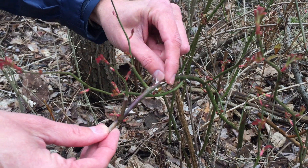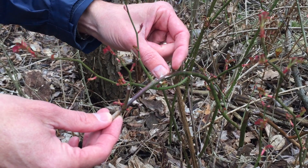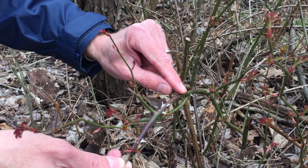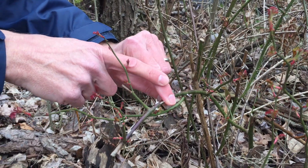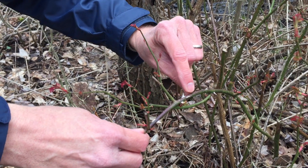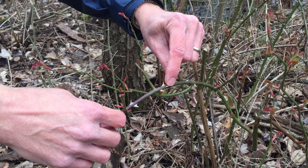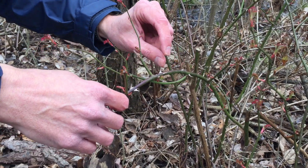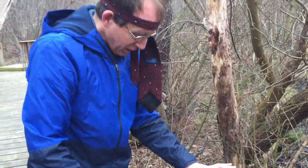As everybody knows, those are called prickles. A prickle is a modified epidermal cell. The outer layer of a plant is the epidermis, just like the outer layer of a person is an epidermis. That's a layer of cells, and what will happen in some of these is that some of those cells will become enlarged, really sharp, and really hard to form what we call a prickle. So that's the prickle right there.